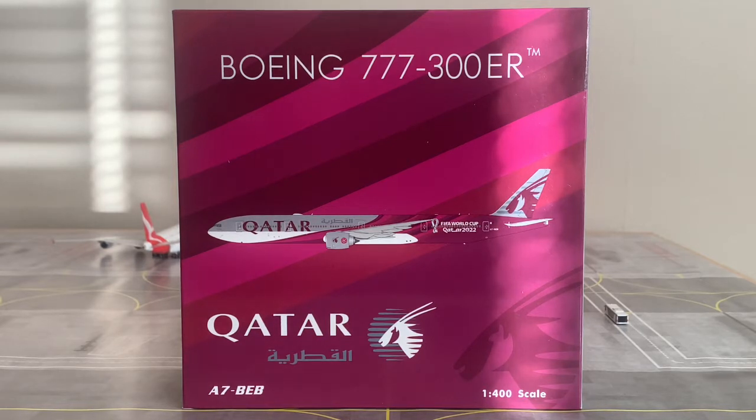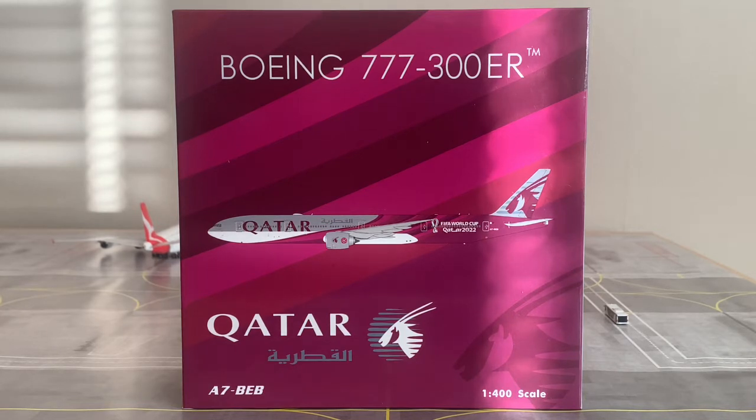The fleet includes 83 Boeing 777s — 9 Boeing 777-200LRs, 48 Boeing 777-300ERs, and 26 Boeing 777 Freighters — with one Boeing 777-9X on order and soon to be delivered. I have done a review of the Boeing 777-9X in the Red Sun Sunrise livery; check the top right corner for a card leading you to that video.